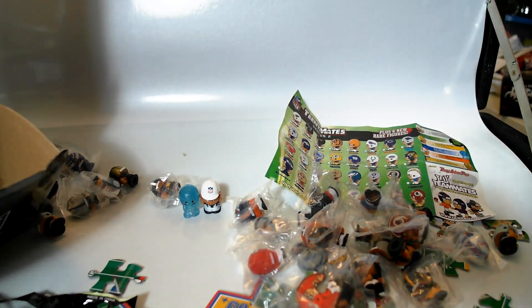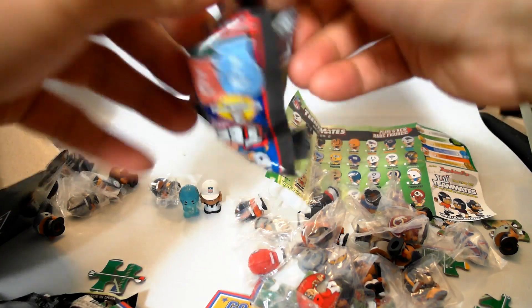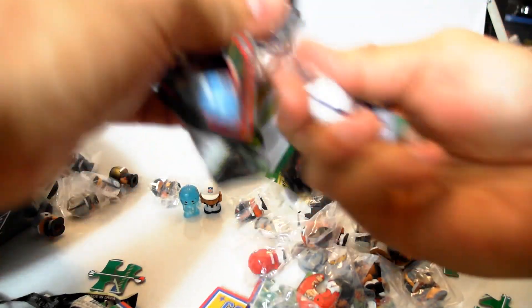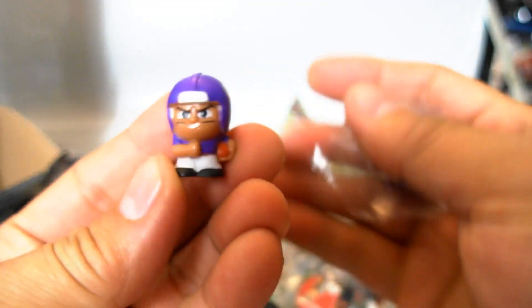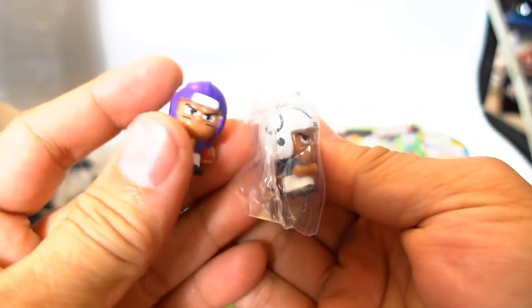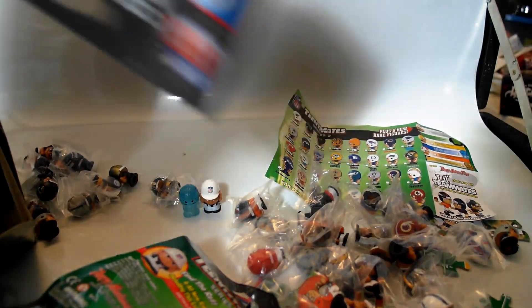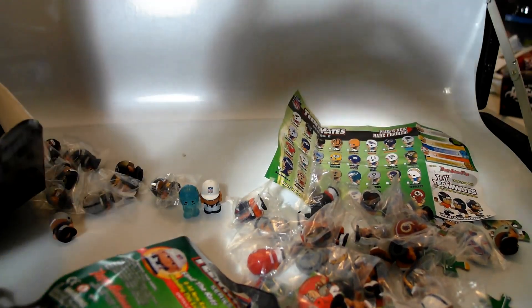Let's see — put some luck in my hands, people. We have a Vikings Teeny Mate and a Colts Teeny Mate. I think we might have a full set coming up soon.